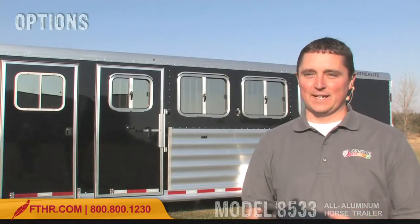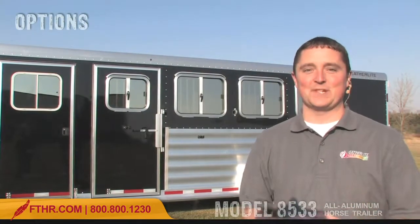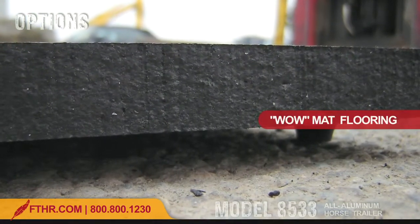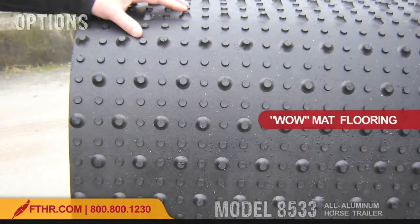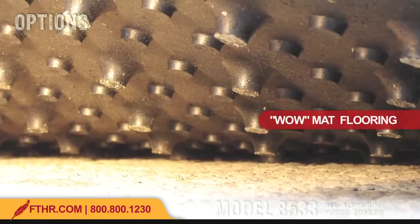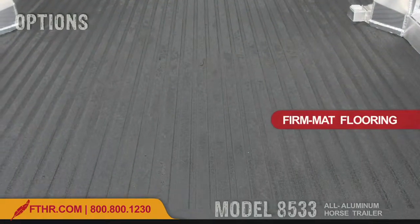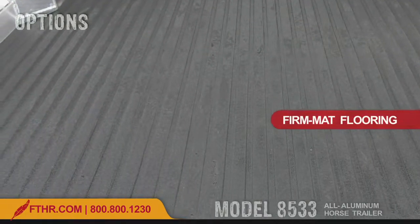One of the best aspects of Featherlite's model 8533 is that it offers a lot of options to fit your specific needs. The 3/4-inch new WOW mats offer all the benefits of our standard floor mats, plus strategically placed underside knobs that improve liquid absorption and offer better cushioning to your horses. Another flooring option is our amazing new FIRM mat spray-on surface. It gives your horses a padded slip-resistant floor that's impervious to liquids.